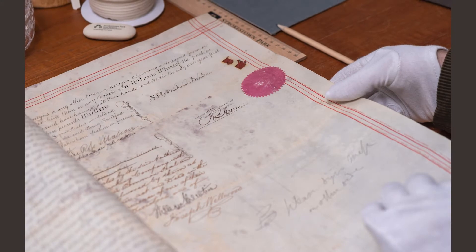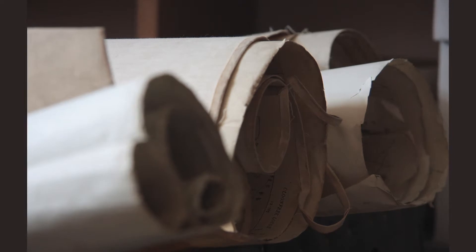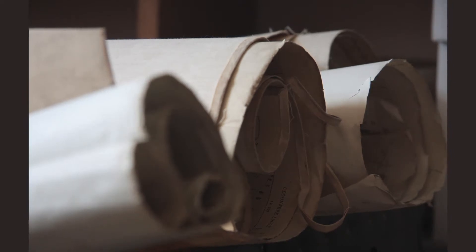At Strokestown Park Archive, we're very fortunate to have in our possession 38 rent rolls or rentals spanning a hundred years from 1822 up until 1921. The National Library has additional rentals from Strokestown Park in their collection.